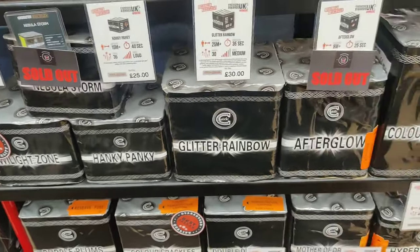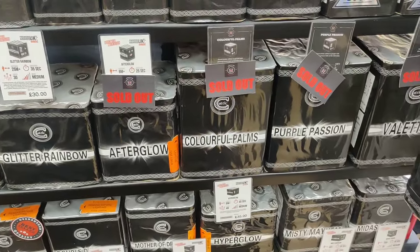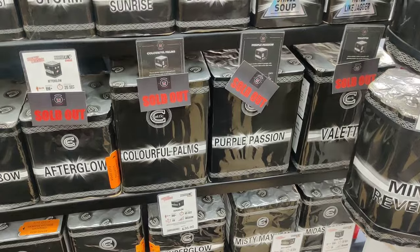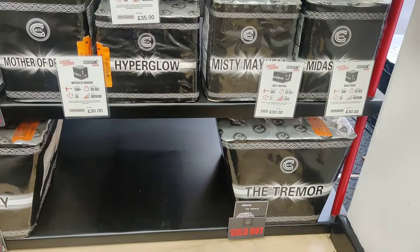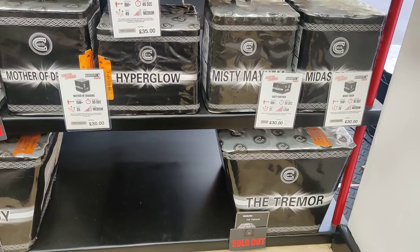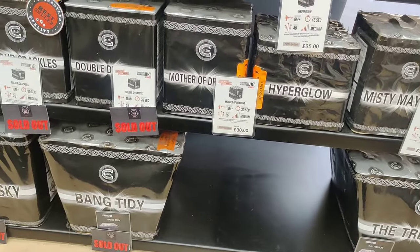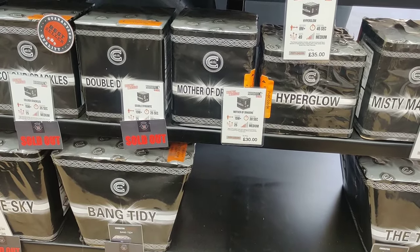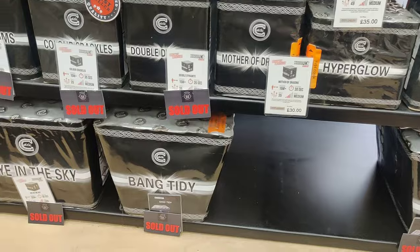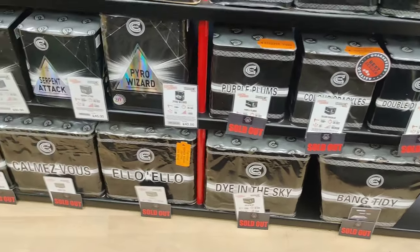Twilight Zone. Hanky Panky. Glitter Rainbows. Some sold out here - Cold Palms, Purple Passion - that's a shame. Misty Mayhem. Midas Touch - if you like your golds. Hyperglow - don't think I've ever had that one. Mother of Dragons. Mother of Shady. These have all been out a good while, unfortunately a lot of them sold out. Pyro Wizard - there's a new one.